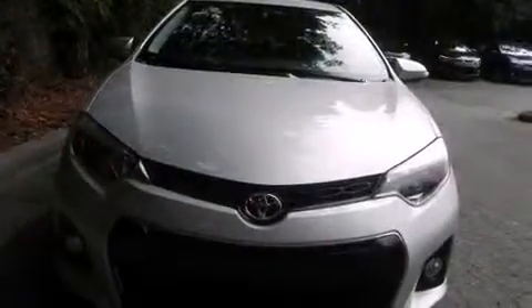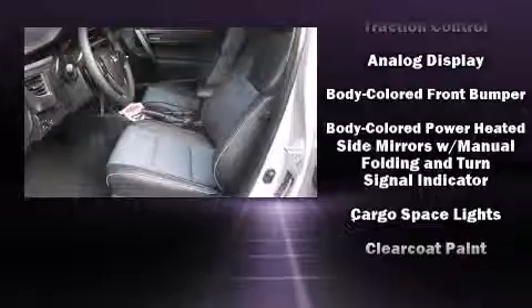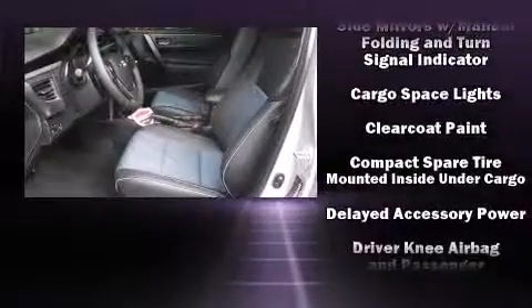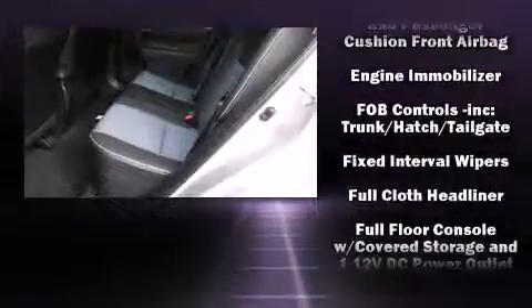Toyota prioritized comfort and style by including a tachometer, a leather steering wheel, an outside temperature display, front fog lights, heated door mirrors, and remote keyless entry.